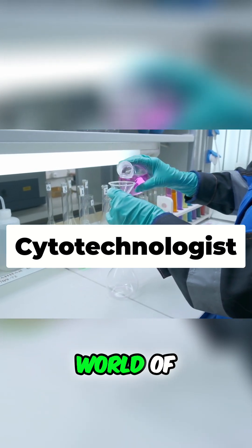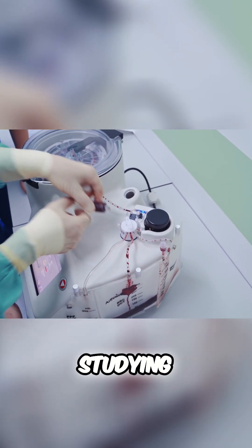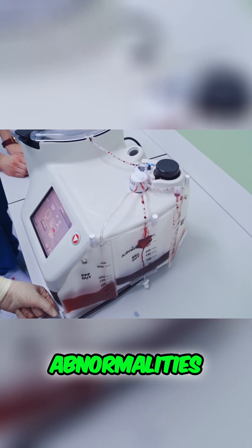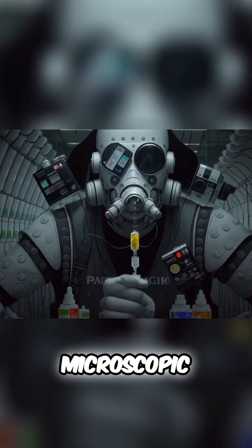Ready to explore the microscopic world of cytotechnologists? These healthcare professionals are not just technicians — they're specialists in studying cellular changes, aiding in the early detection of abnormalities and diseases. Ready to uncover the intricacies of a cytotechnologist's journey? Let's embark on this microscopic adventure.